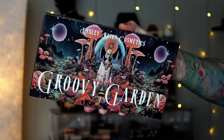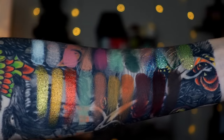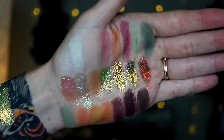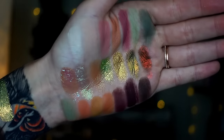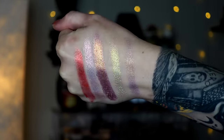Ensley Rain came out with the Groovy Garden Collection — a palette, some singles, loose shadows, and lip products. I have a full video with the Groovy Garden and also a lip swatch video on Instagram, TikTok, and YouTube shorts. The Groovy Garden palette is so pretty — kind of retro 70s/60s vibes. I love the combination of the warmth with pops of sagey green, pinks, and mustardy yellow. The shimmers are so gorgeous — definitely show-stopping. I honestly didn't expect to like this one as much as I did. We have five singles: Far Out, Flower Child, Flower Power, Groovy, and Mellow.